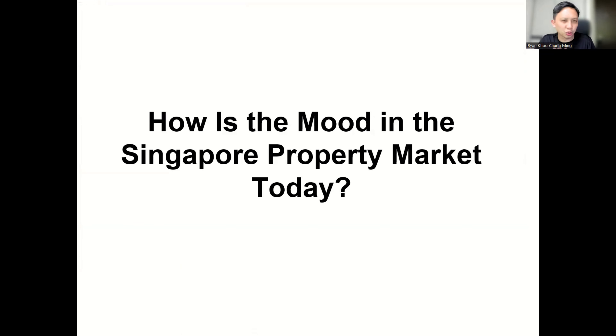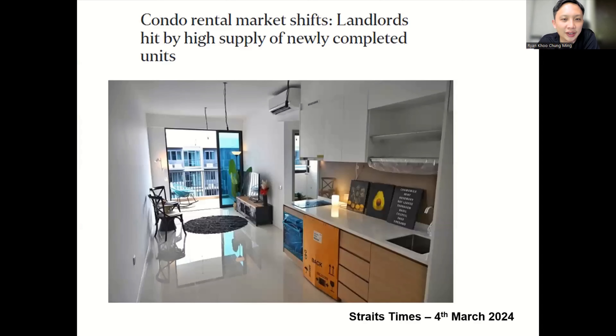We're going to spotlight Pasir Ris because we can't cover the entire Cross Island Line — it takes too long. Today we'll just focus on Pasir Ris. But since I haven't done a Singapore video in a long time, let's talk about the mood as of March 2024 — how is the Singapore property market today and what are some key news items I feel are important? The government has done a lot of property-related tweaks in the market recently.